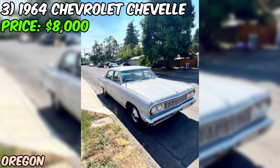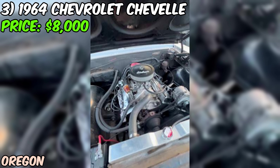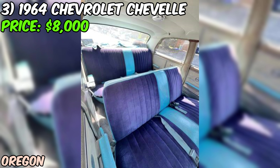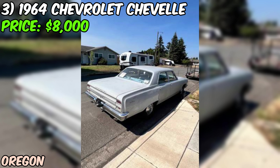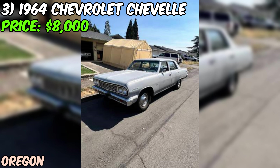Under the hood, you'll find a 283 motor with Edelbrock upgrades including a four-barrel carburetor, intake manifold, and valve covers — giving the car a little extra oomph. The seller has put in serious work since buying the car in 2019: they've replaced the trunk pan, repaired the pinch welds around the windshield, and tackled a bashed-in rear quarter panel on the passenger side. They've also removed surface rust and welded any major holes.